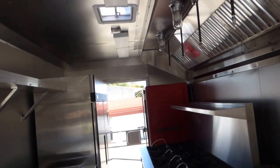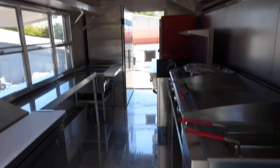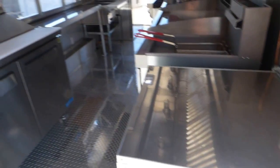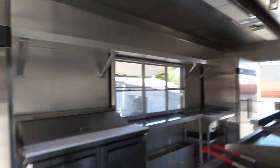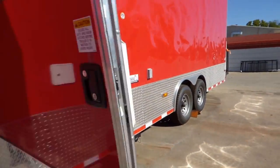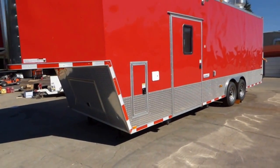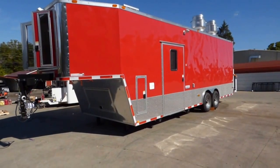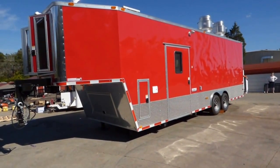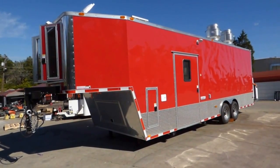Again, we have aluminum mill finished walls and ceilings — the walls and ceilings are insulated — and ATP metal flooring throughout with stainless steel countertops throughout the trailer as well. We thank you for taking the time to view our page. Please feel free to give us a call at any time and we'll be glad to design the concession to fit your needs. You can reach us at 615-641-7720.